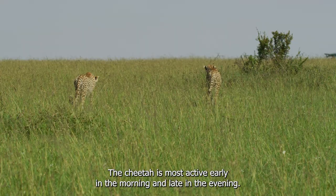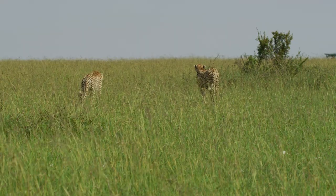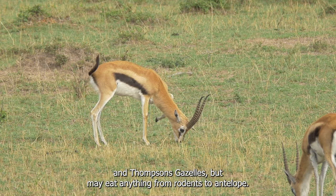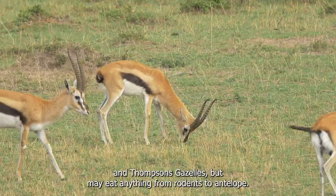The cheetah is most active early in the morning and late in the evening. It likes medium-sized ungulates like impalas, springboks, and Thompson's gazelles, but may eat anything from rodents to antelope.